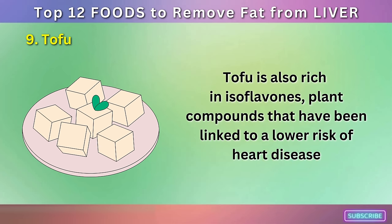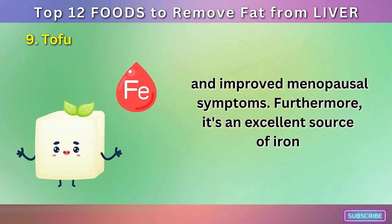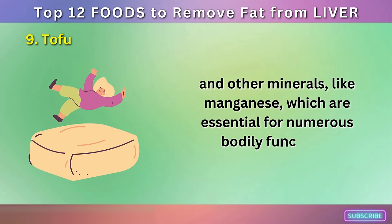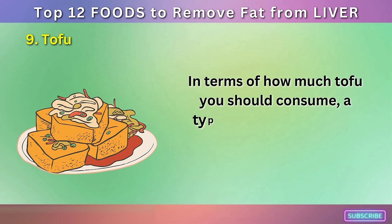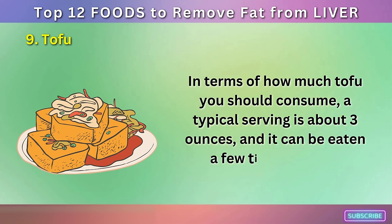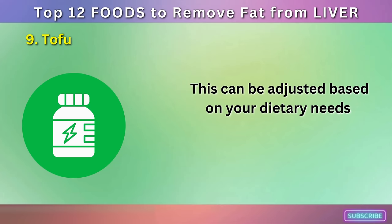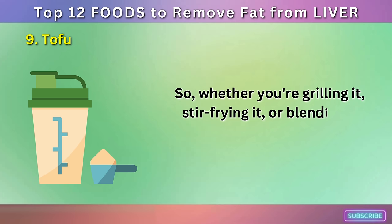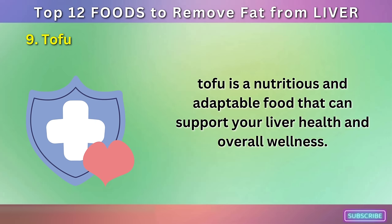The health benefits of tofu go beyond just the liver. It's a great source of calcium and vitamin D, which are essential for bone health. Tofu is also rich in isoflavones, plant compounds that have been linked to a lower risk of heart disease and improved menopausal symptoms. Furthermore, it's an excellent source of iron and other minerals, like manganese, which are essential for numerous bodily functions. A typical serving is about 3 ounces, and it can be eaten a few times a week, adjusted based on your dietary needs and overall protein consumption.